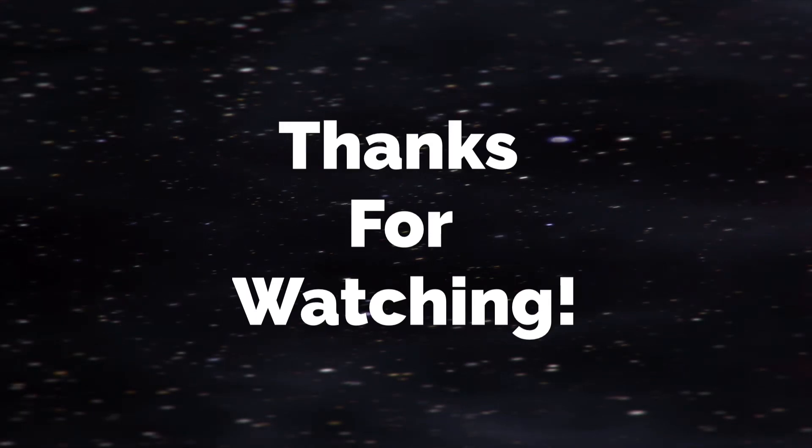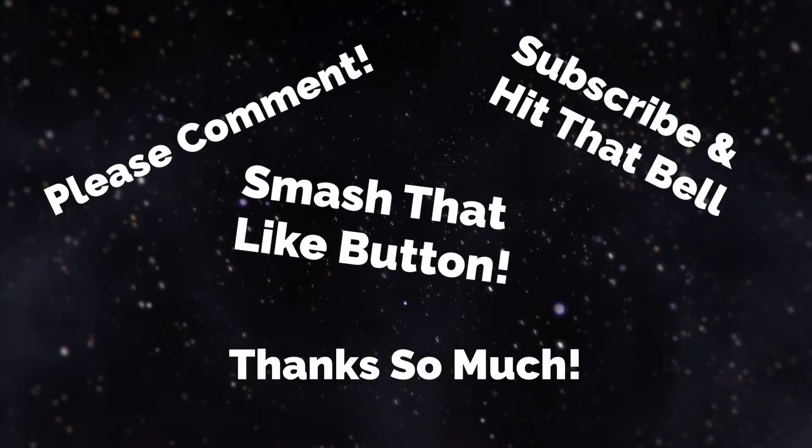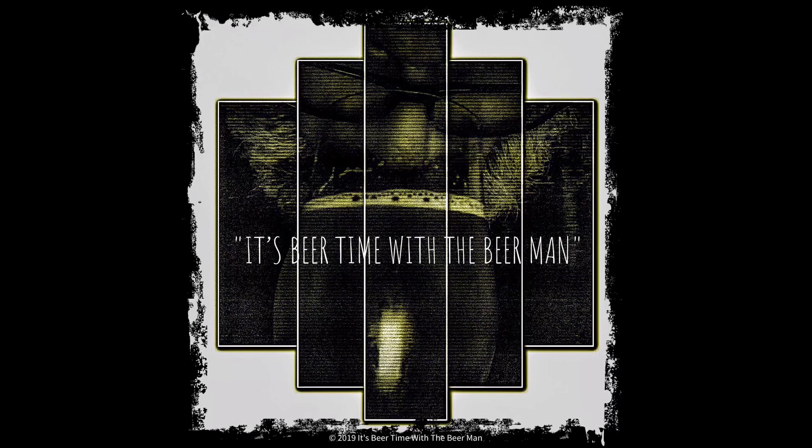Comment and let me know what you think. And if you've had it before, let's compare notes — I love the comments. If you're new or not, subscribe and hit that bell. Please hit the like button — that'd be great. Thank you so much. You guys have a great day, night, wherever you're at in this world. Cheers, peace!